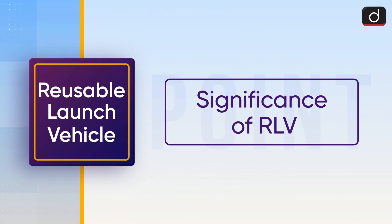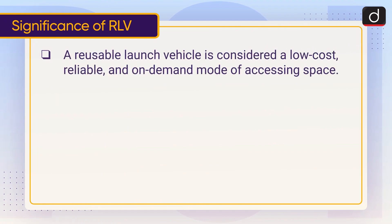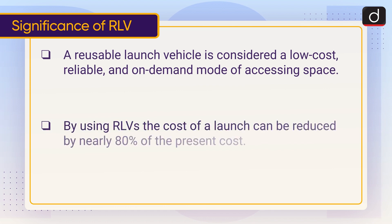Moving on to the significance of the RLV: a reusable launch vehicle is considered a low-cost, reliable, and on-demand mode of accessing space. By using RLVs, the cost of a launch can be reduced by nearly 80 percent of the present cost.